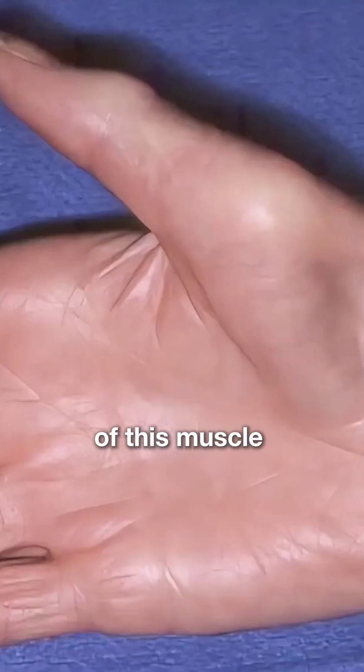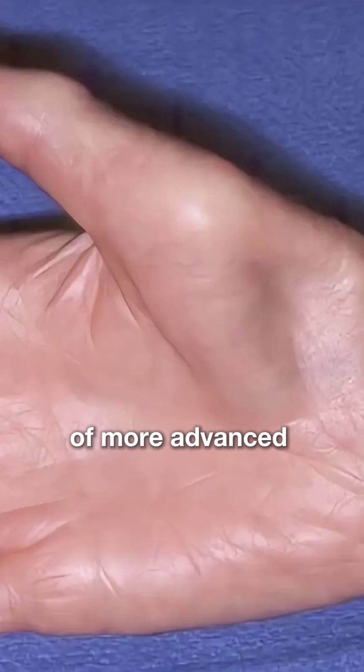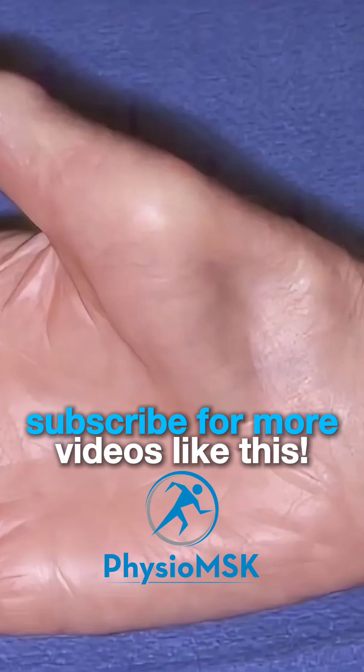A visible wasting of this muscle, as seen here, is an indication of more advanced or later stage carpal tunnel syndrome.